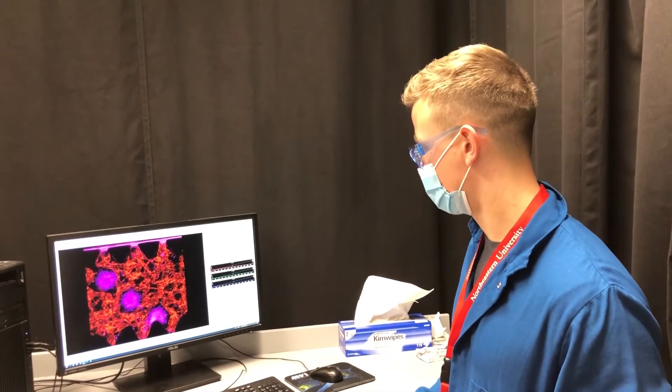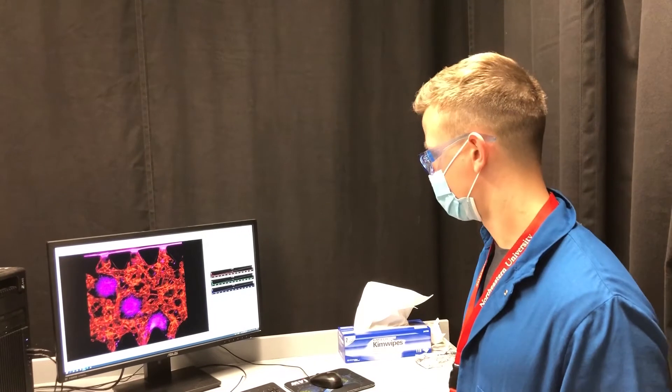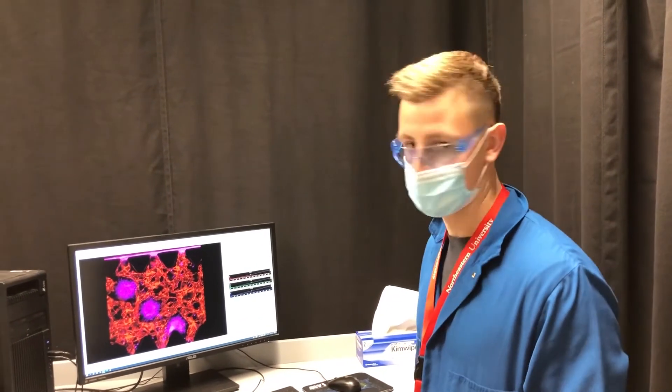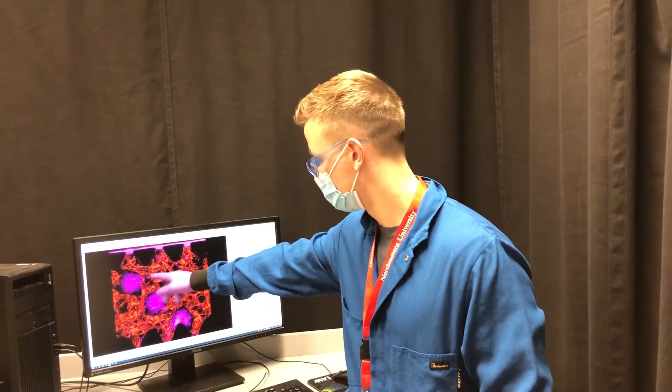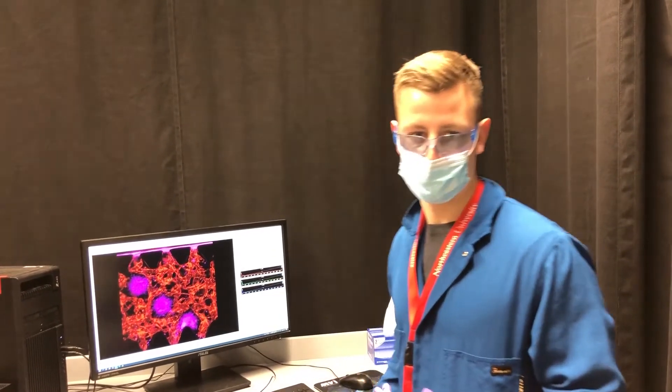We think that recreating the features of the neurovascular niche such as blood flow will better mimic the native environment and cause the neural stem and progenitor cells shown here in purple to extend neurites like they would in the body and become proper mature neurons.